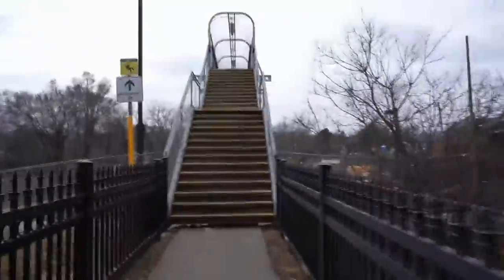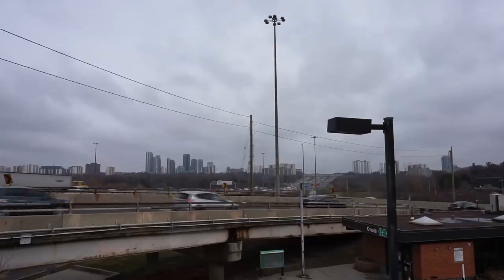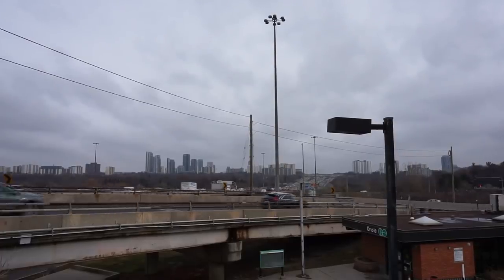Now we're on the pedestrian bridge, and you'll be able to see Highway 401, which is just north of my current location. Highway 401 actually straddles Oriole Station, and the station parking lot is located directly underneath it. For this reason, Oriole is also super accessible for people coming off the highway from the east or west, allowing people to park here and get on a train south to Union Station.